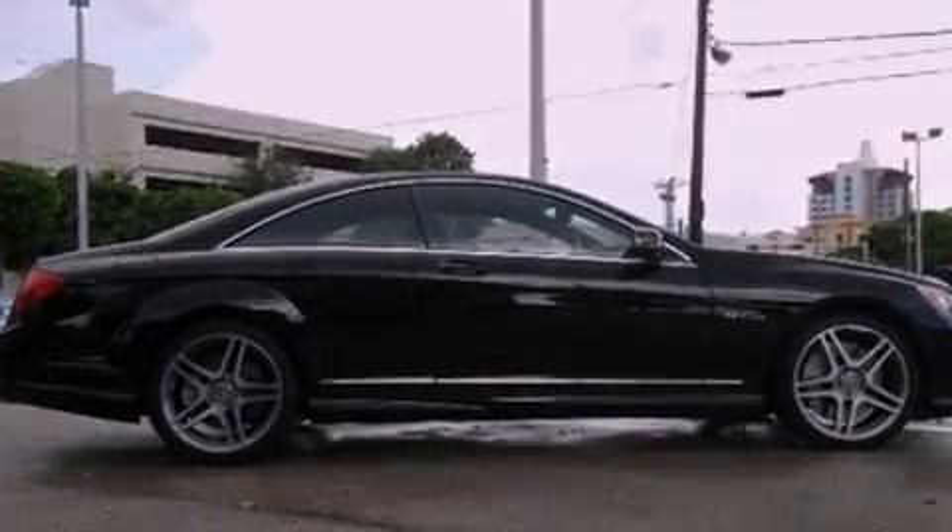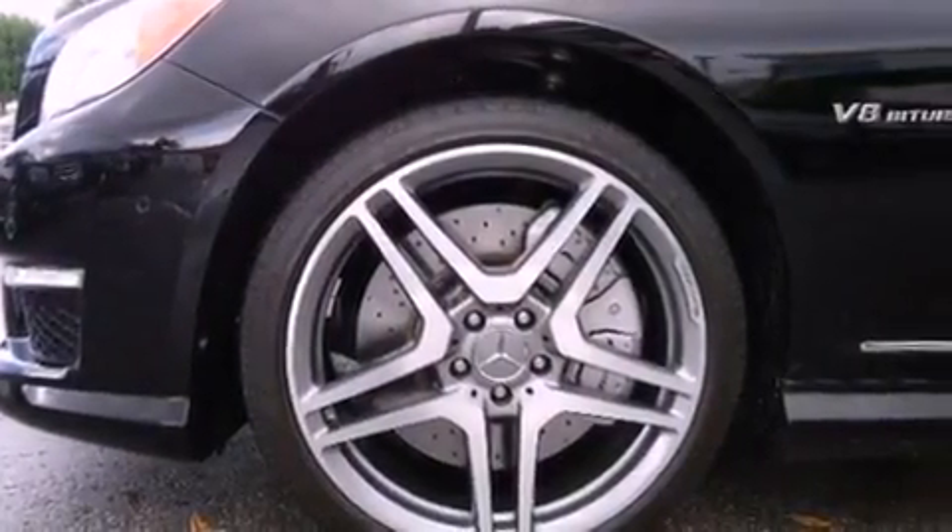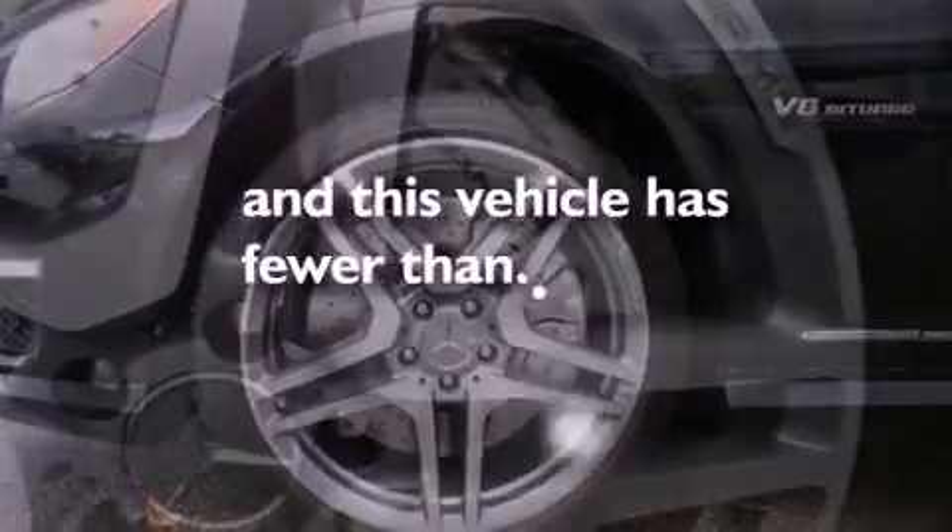Additional features include the tele-aid system, an anti-lock braking system, air conditioning, and this vehicle has less than 5,000 miles.